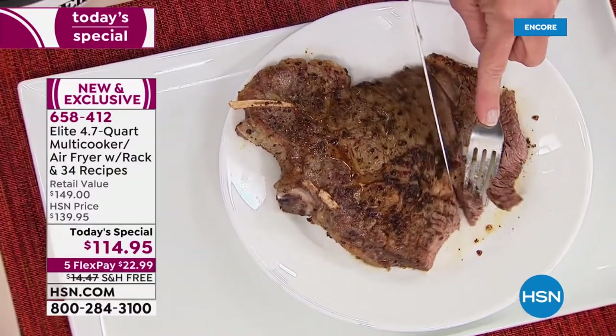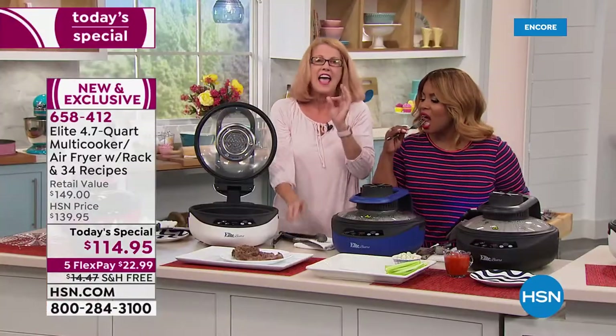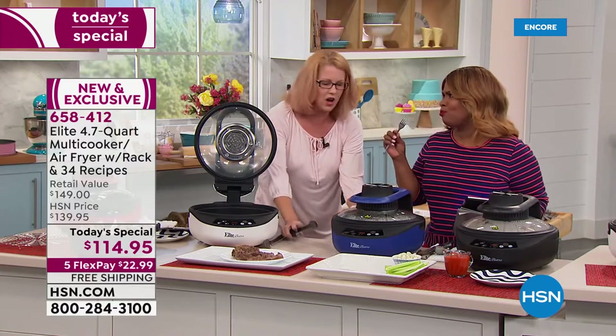Look at this — one pot cooking. I'm going to get you this piece right there. Oh my word, it gets to the right temperature. Isn't that great?